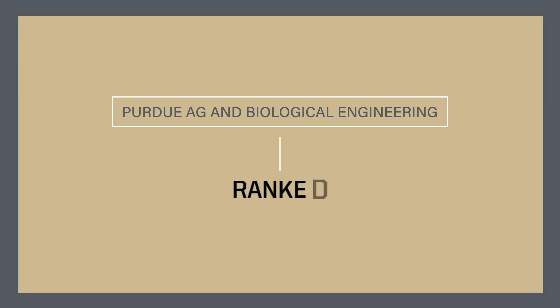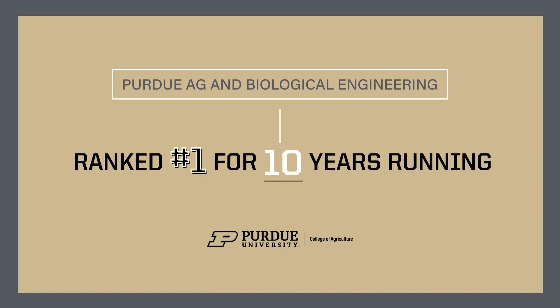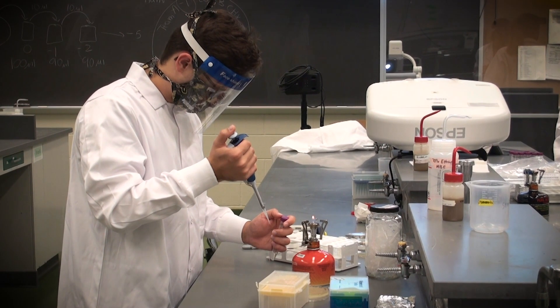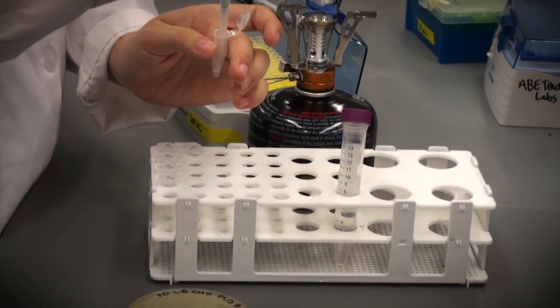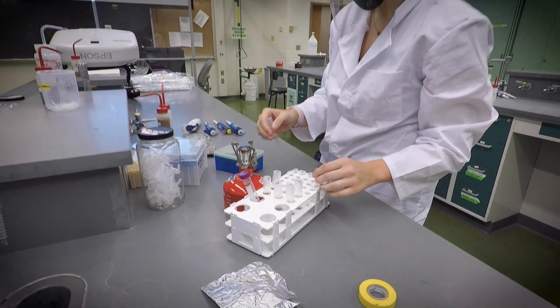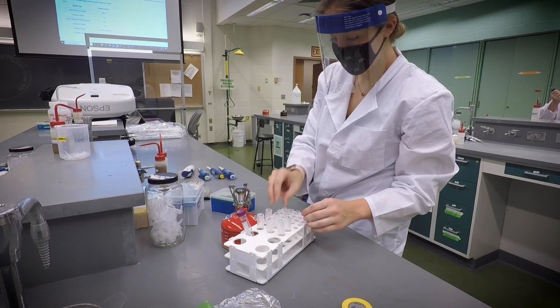Hi and welcome to Agricultural and Biological Engineering. We have a lot to be excited about. We were recently ranked the number one undergraduate program for the 10th year running by US News and World Report. Our graduate programs have been ranked number one or two for 12 years in a row. All of that has been accomplished with our faculty, students, and staff spread across ten locations across the entire campus.